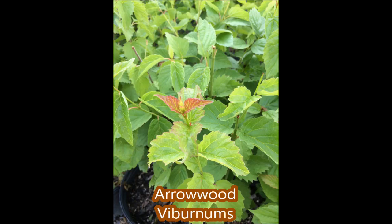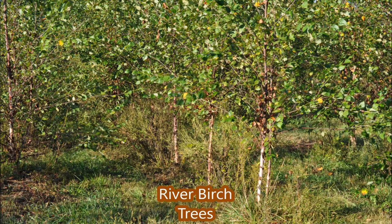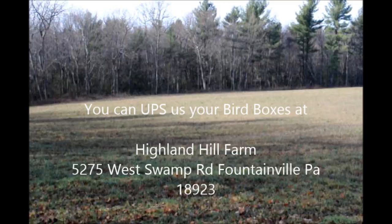We're right next to a bird sanctuary at Peace Valley Park in central Bucks County and you can call us at 215-651-8329. Also for 2018 we have a free tree offer for municipalities and 501c3 organizations, which are non-profits.